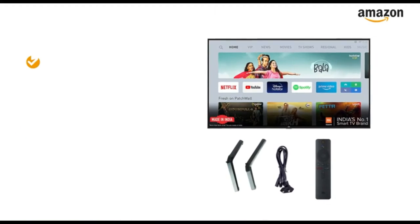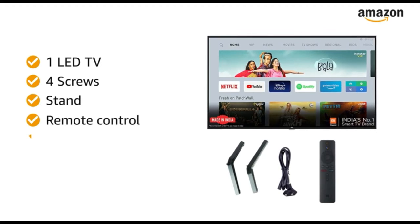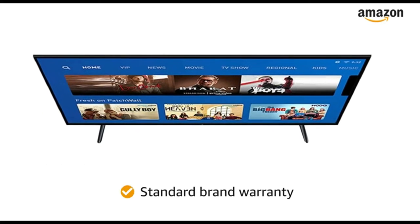Inside the box you will find 1 LED TV, 4 screws, stand, remote control, smart remote, and manual. The TV comes with standard brand warranty.